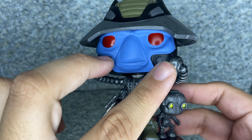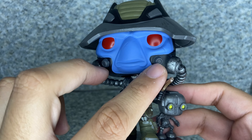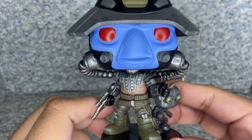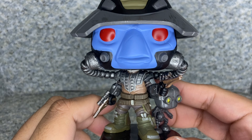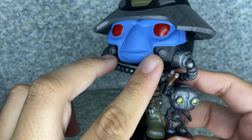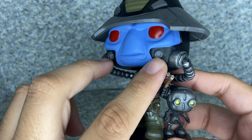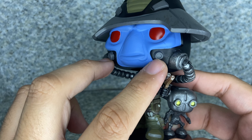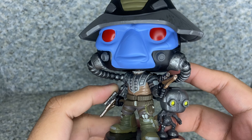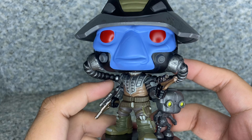I'm not sure if the Comic-Con version has the little tubes there. I'm pretty sure his design from The Bad Batch is a bit different from his design from The Clone Wars. Maybe I may be mistaken that these tubes were added later on in The Bad Batch series, or that Cad Bane always had them in the Clone Wars TV show.